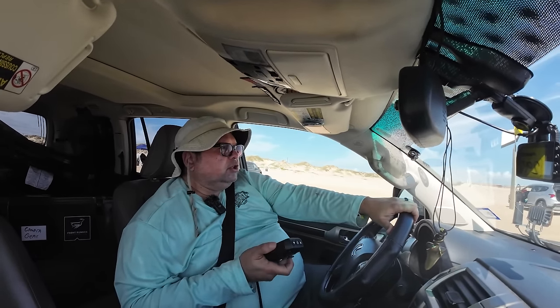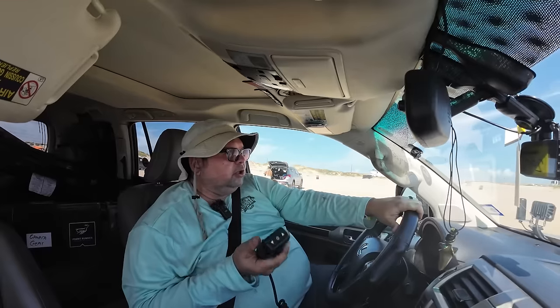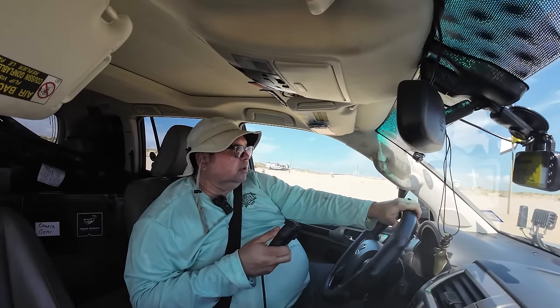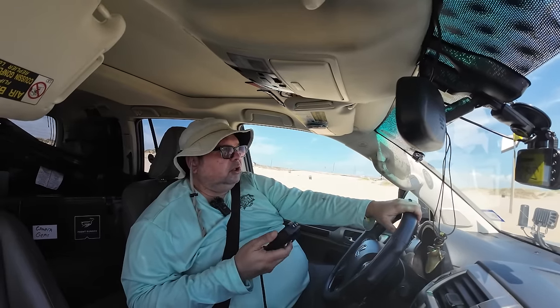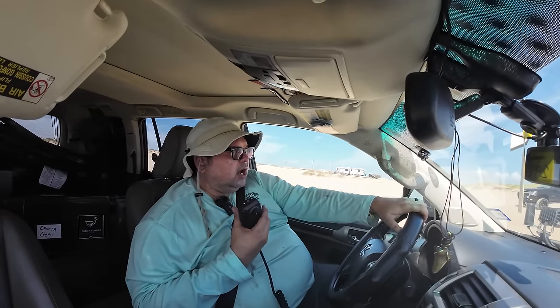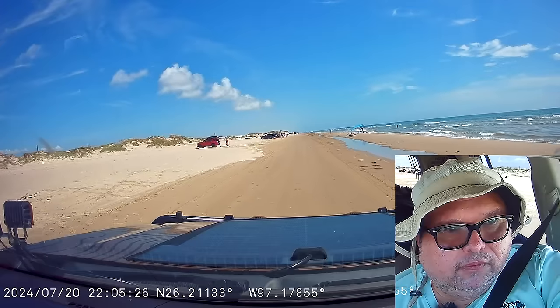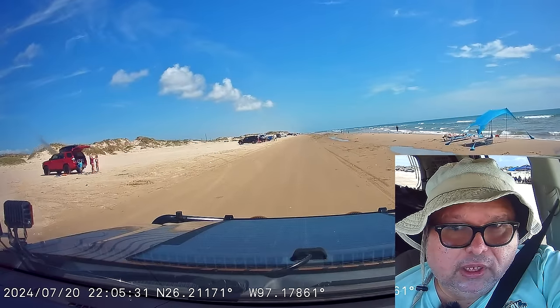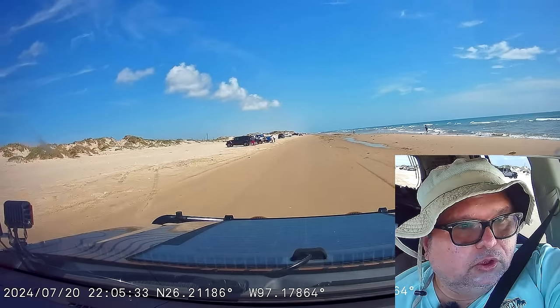Once you get to a certain point out here, depending on your carrier, you're more than likely going to lose signal. So if you're traveling with someone, having little walkie-talkies will be good enough. Simple handheld walkies let you communicate with each other when you have no cell service.